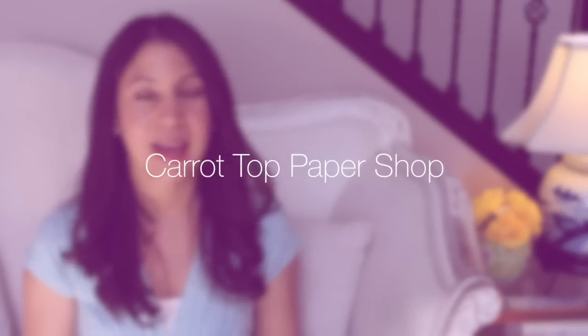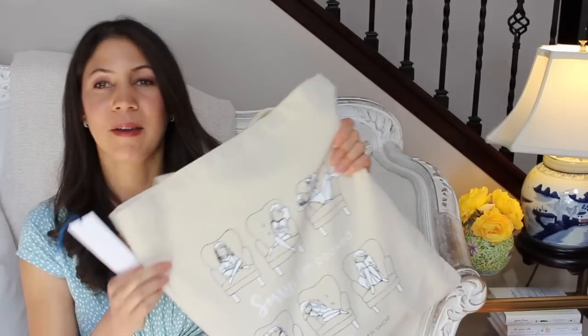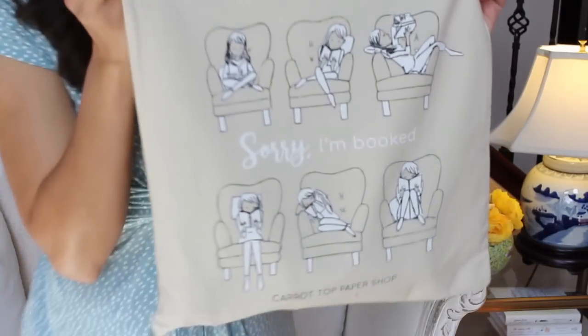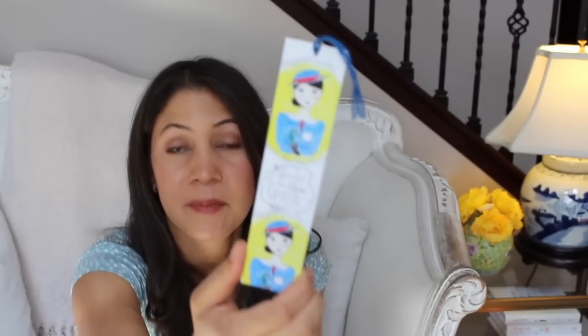I want to mention my good friend Jenny Williams — I've mentioned her before. She owns the Etsy store called Carrot Top Paper Shop. She sent me another gift recently: personalized stationery and things for my daughter. She also sent this cute canvas bag that says 'Sorry, I'm Booked' — I always bring it to piano lessons. She draws portraits of literary heroines; this is a bookmark of Mary Poppins. She just sends us all sorts of cute things. Go check out her Etsy shop — I'll leave it linked below.